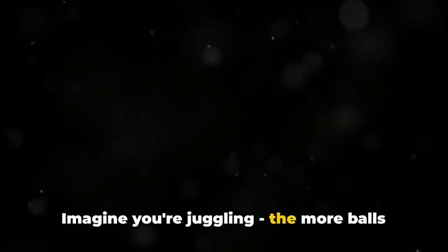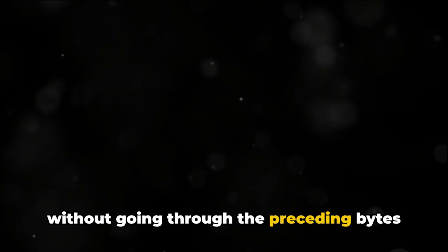Ever wondered how your PC runs multiple applications at the same time without lagging? This is where RAM, or Random Access Memory, steps in. RAM is the short-term memory of your computer, a dynamic workspace that holds the tasks your PC is currently handling. Imagine you're juggling — the more balls you have in the air, the harder it gets to keep them all going. RAM is like your hands in this analogy, juggling tasks instead of balls, and RAM's unique ability to access any byte of memory without going through the preceding bytes makes it incredibly agile.